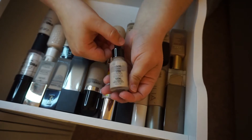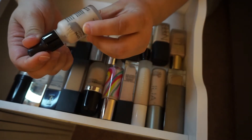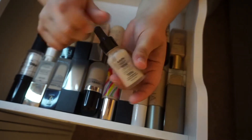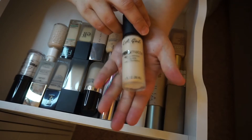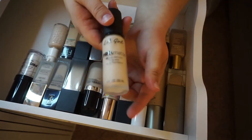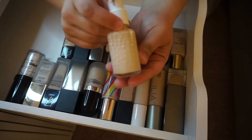The NYX Total Control Drop Foundation — this was such a big deal when it was released, but this is expired, so I'm going to toss it. The LA Girl Pro Matte HD Foundation in the shade Ivory — I've had this for over a year, so I'm going to go ahead and toss it too.